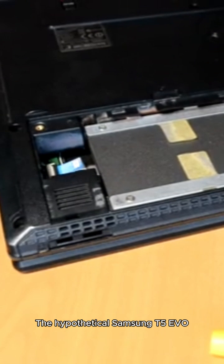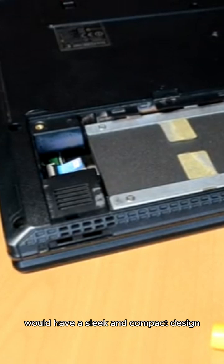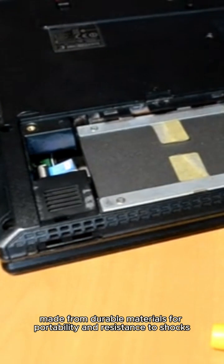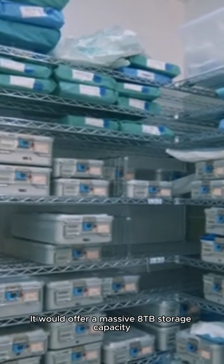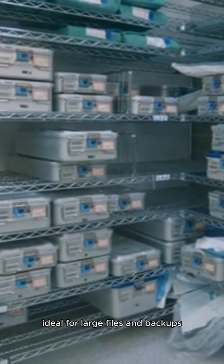The hypothetical Samsung T5 Evo portable SSD 8TB would have a sleek and compact design, made from durable materials for portability and resistance to shocks. It would offer a massive 8TB storage capacity, ideal for large files and backups.